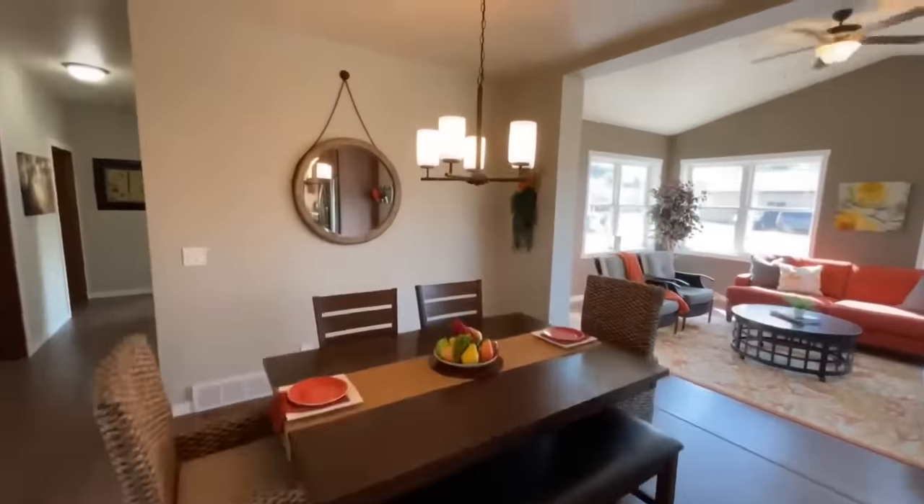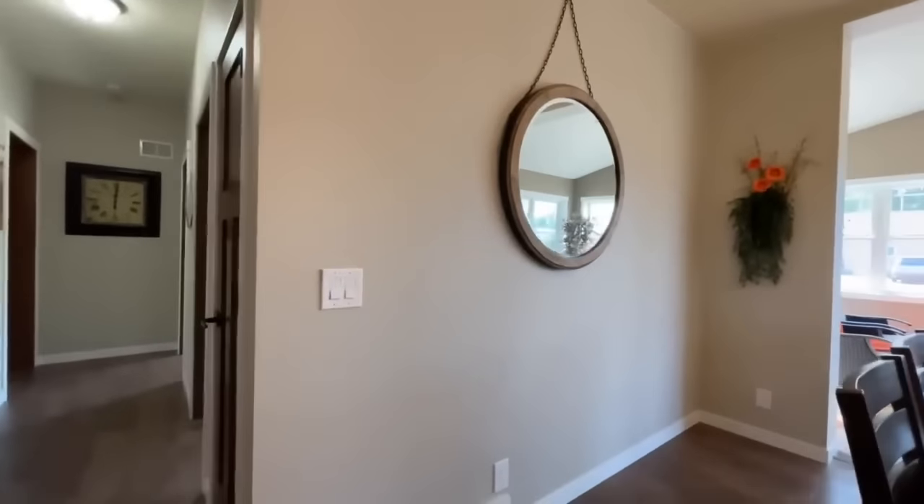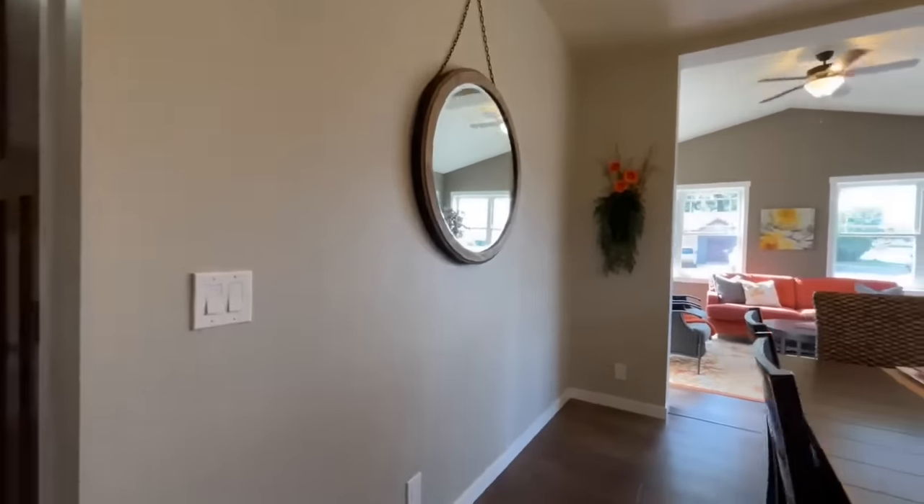Beautiful table. You have a nice light fixture over the top of that, and on the opposite side there is plenty of space to put a nice hutch or credenza.